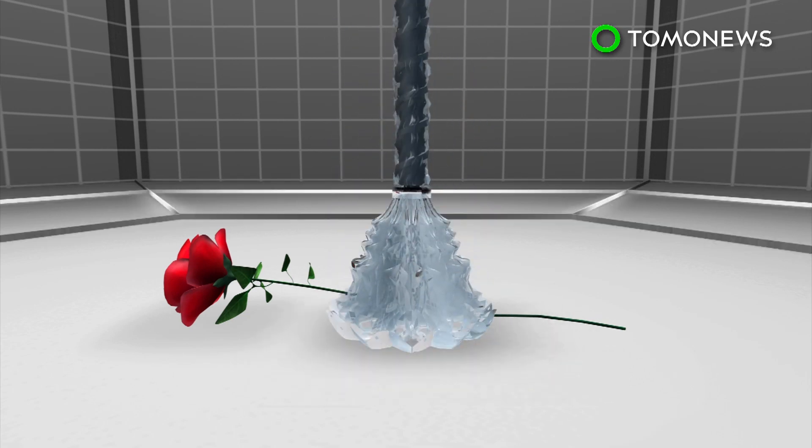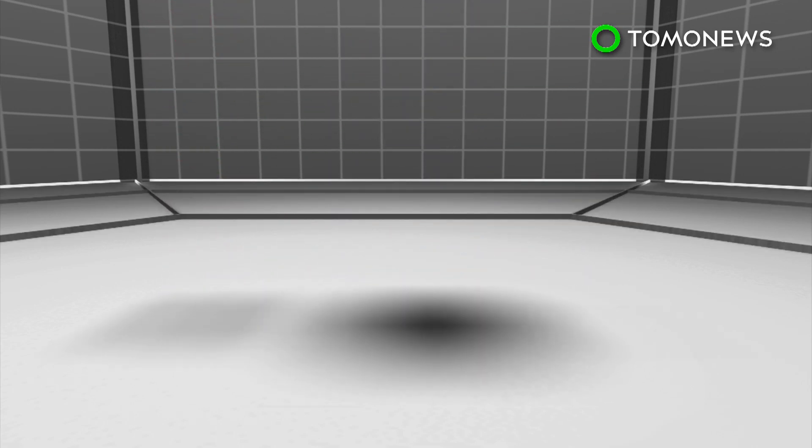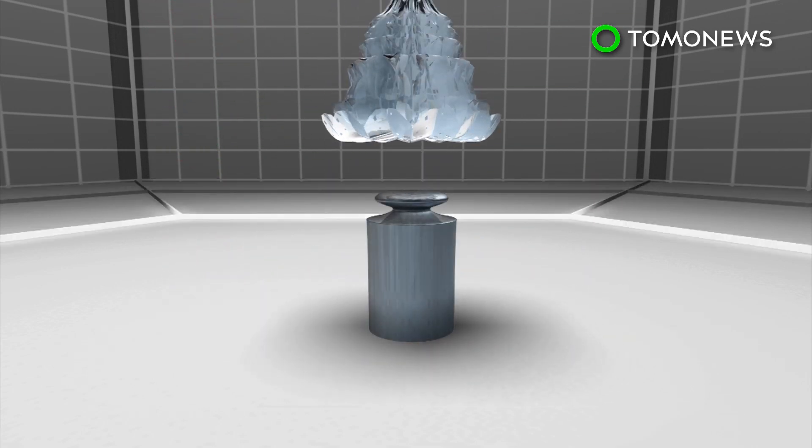Soft robotic limbs could be used in the future on small scales within the body, or on large scales for outer space construction.